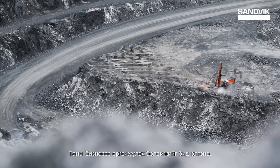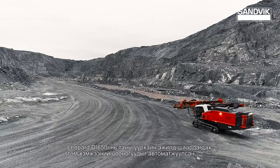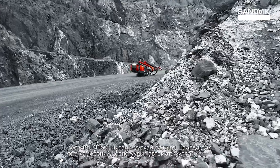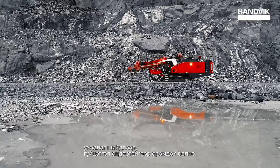It's time to scale up your business. Leopard DI-650i drills big holes with the automation, intelligence and performance your business really deserves.